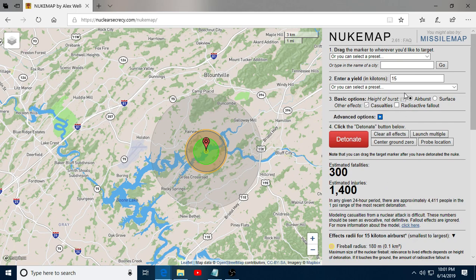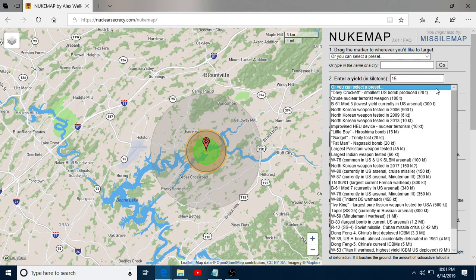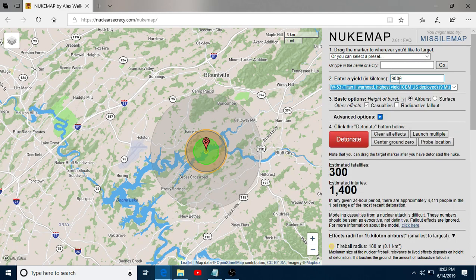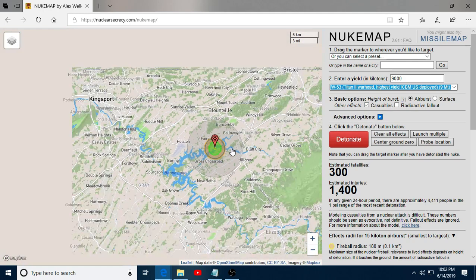Let's go with something bigger. Let's do a preset. We've got North Korea, we've got Fat Man. Let's go big or go home — let's do the W53, 9,000 kilotons, a 9-megaton weapon. Airburst, casualties included, over Bristol-Kingsport-Johnson City.